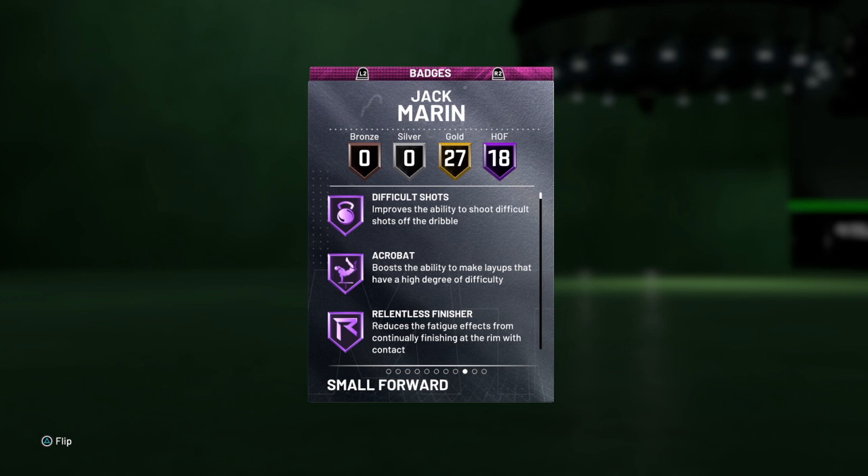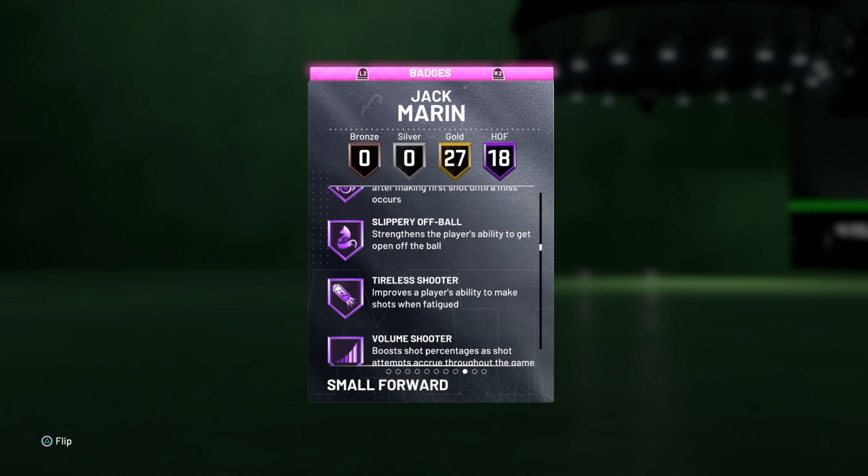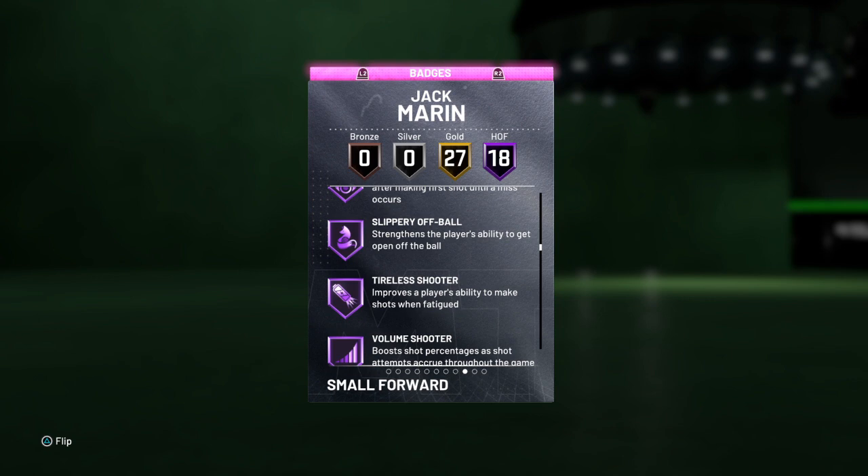We got 18 Hall of Fame badges: difficult shots, acrobat, relentless finisher, heart crusher, intimidator, off-ball pest, contact finisher, fancy footwork, slippery finisher, downhill, handle for days, quick first step, unpluckable, flexible release, hot start, slippery off-ball, tireless shooter, and volume shooter. Serious, serious stuff.